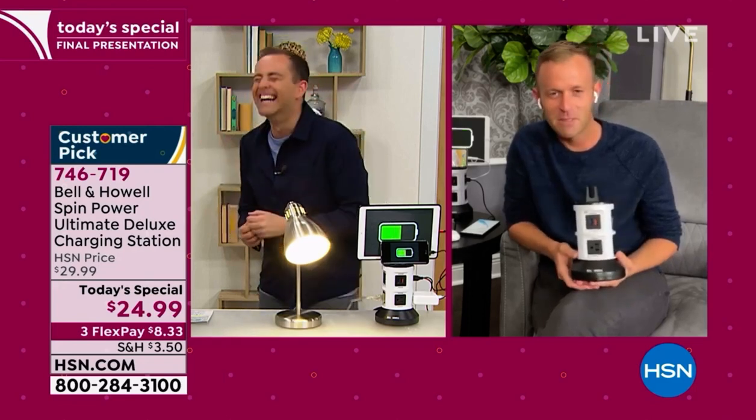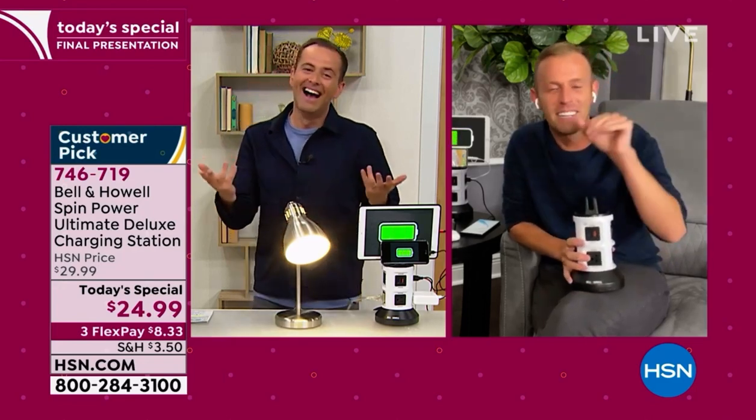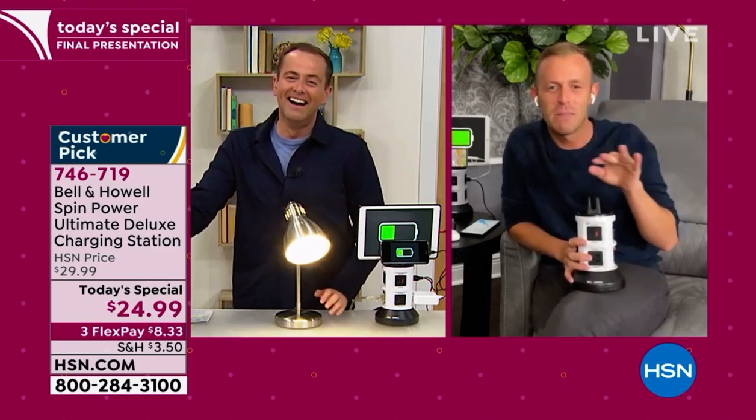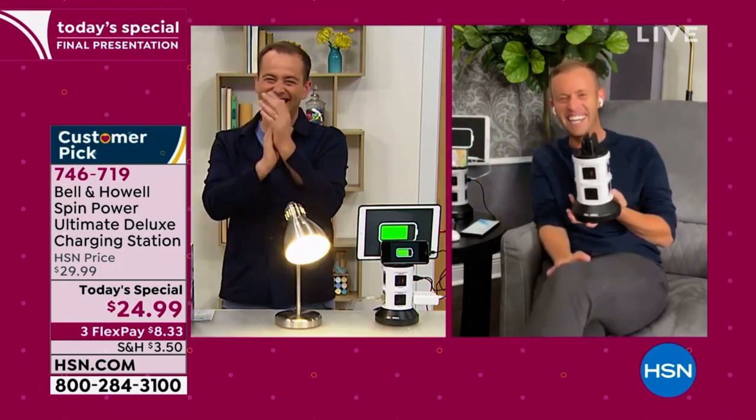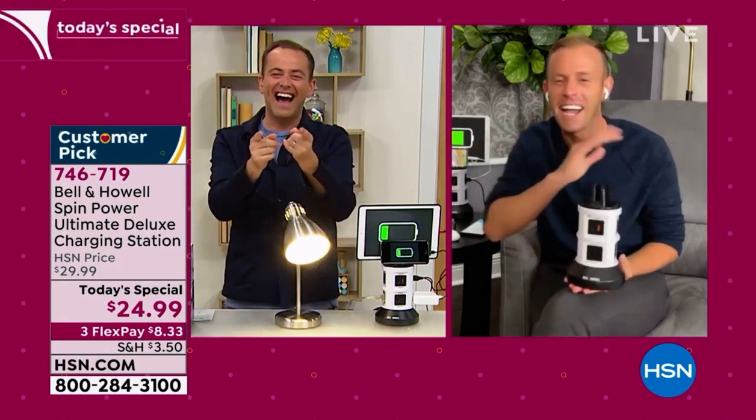I'm still lost on the Spice Girl lyrics. I was just literally... Hi, everybody. Welcome to my home. I was just asking Jamie and Ryan to give me some lyrics. So here's what we came up with: if you want to be my outlet, you better be a spin power. This is good, Chad. I love it.